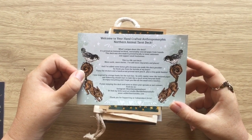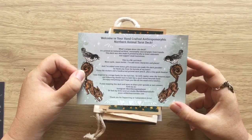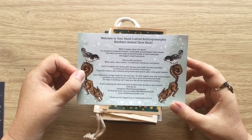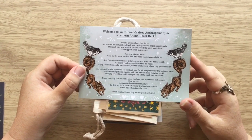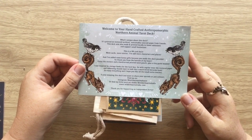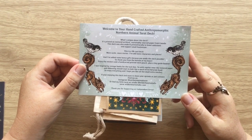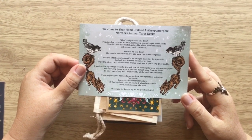I've also added some bonus gifts because you made this deck possible — so thank you from the bottom of my heart. Enjoy the stickers and a hand-carved printed tarot pouch plus a tiny guide booklet. I was inspired by vintage books for the tuck box, so with regular wear, the textured paper and debossing, you should start to look like a much-loved fairytale book. The creator's Instagram is at Northern Animal Tarot or art studio at Wilder Hearts Studio, and the website is wilderheartsstudio.com.